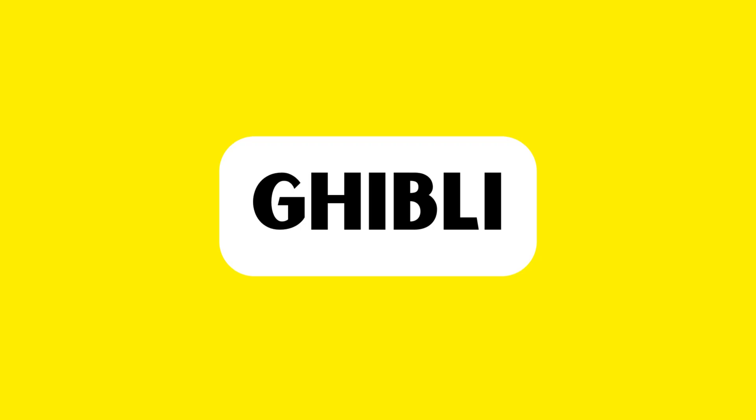This is the word we're going to tackle in this video. How to pronounce this in American English? Keep watching! The word is pronounced as Ghibli.